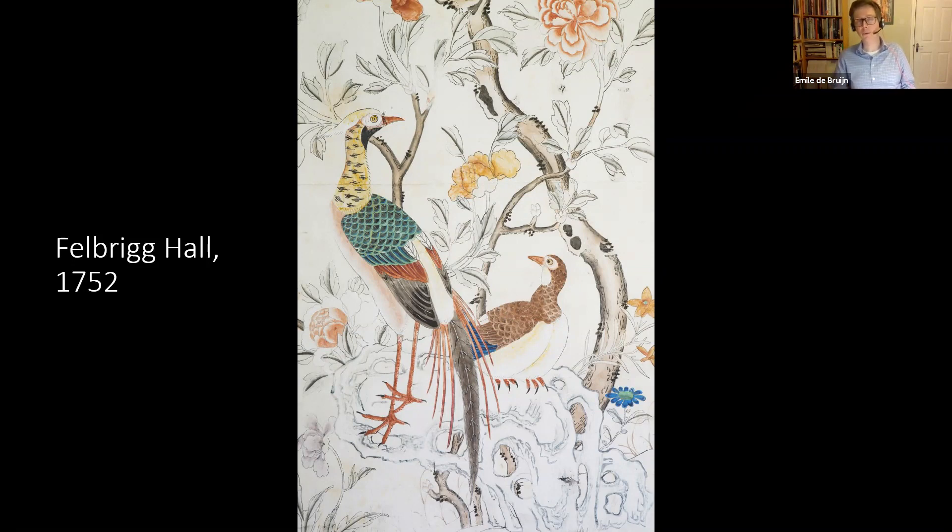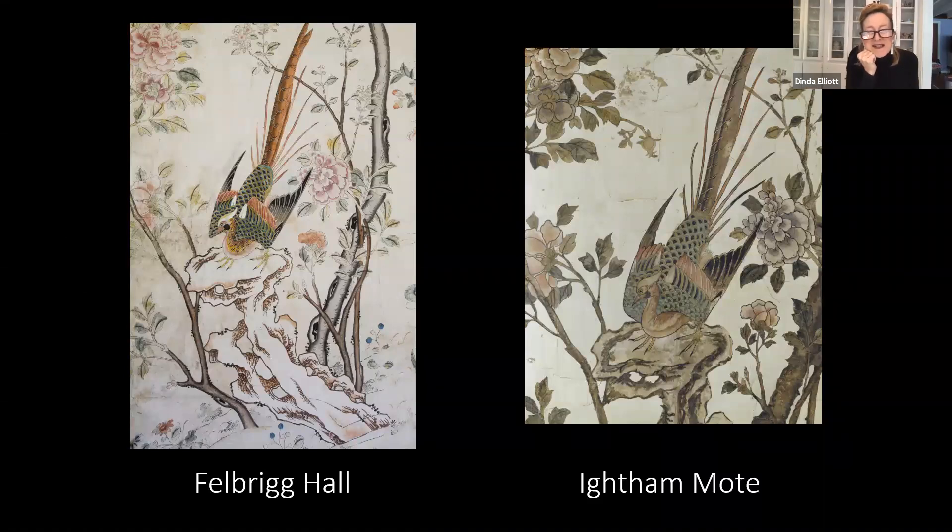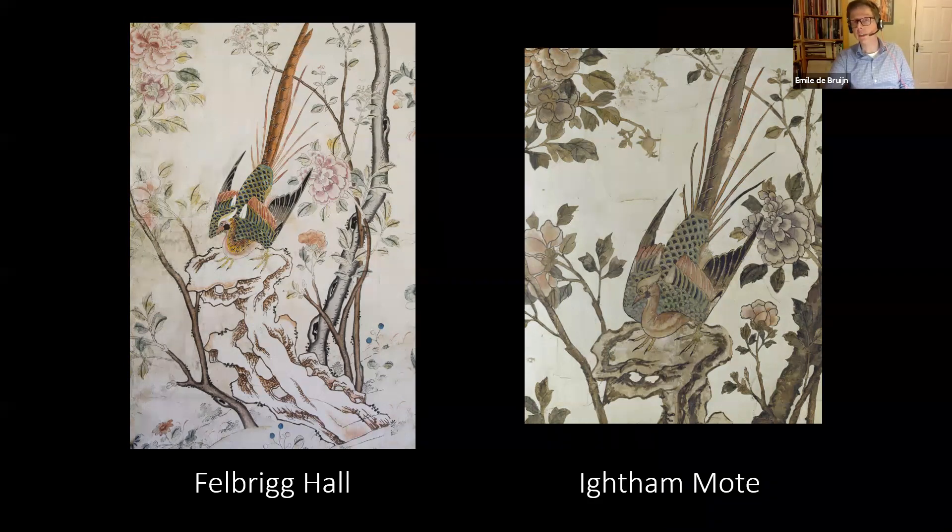Here we have the pheasants at Felbrick Hall sitting on their picturesque rock — the kind of rock you would see in elegant Chinese gardens used as garden sculpture. Describing it as a product almost seems like blasphemy because this is such beautiful art, but it's fascinating to think of it as a business essentially — a luxury product. Because it was printed, there were actually multiple copies of this wallpaper, and a few of them do survive elsewhere as well, apart from at Felbrick.